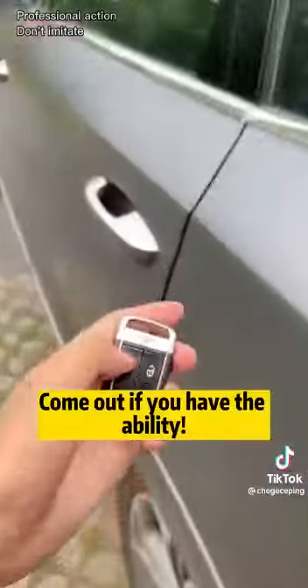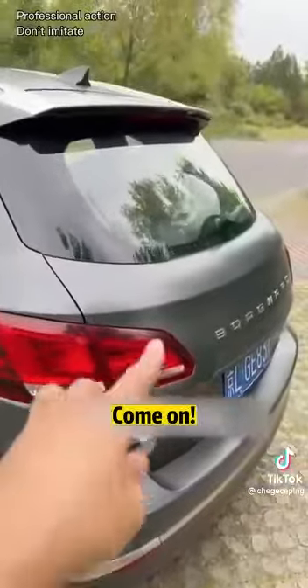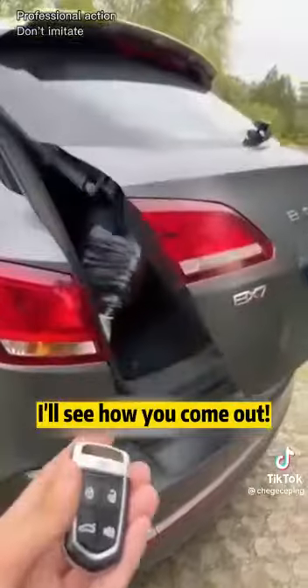Come out! Come out if you have the ability. I'll see how you come out. Come on, I'll wait and see. Three, two, one. I'll see how you come out.